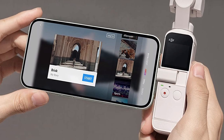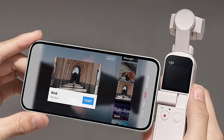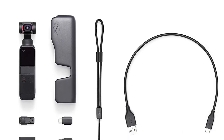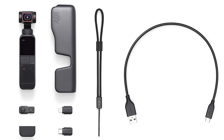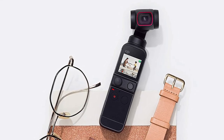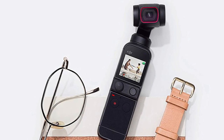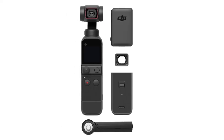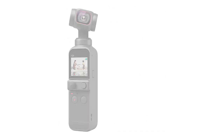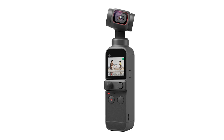The DJI Pocket 2 is a handheld camera aimed at vloggers, replacing the DJI Osmo Pocket. It's lightweight and portable, with a built-in 3-axis gimbal that reduces almost all camera shake when recording 4K or FHD video, and it comes with a lot of frame rate options. You can use its screen for live view to monitor yourself and ensure you stay in frame, but the screen is quite small. You can also connect your phone to use as a larger screen.